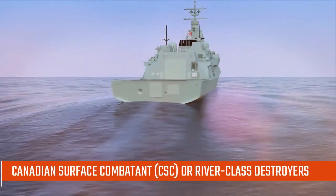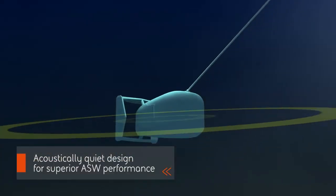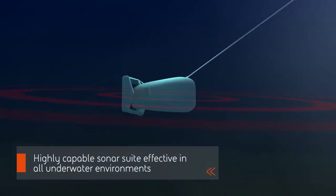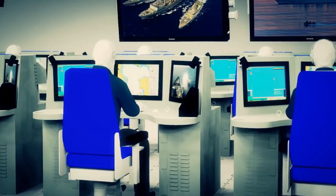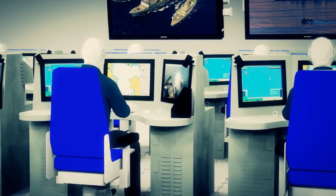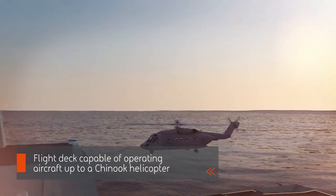The Canadian Surface Combatant, CSC, or River-class destroyers. National Defence maintained that 15 River-class destroyers would cost between $56 billion and $60 billion. The new fleet of warships would be known as River-class destroyers, and the first three ships would be named His Majesty's Canadian Ships Fraser, Saint Laurent, and Mackenzie.